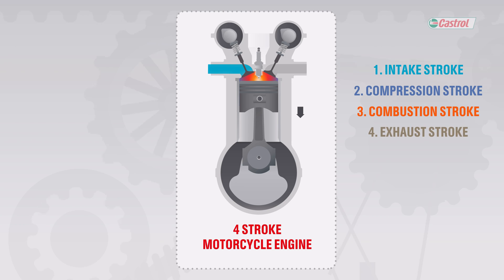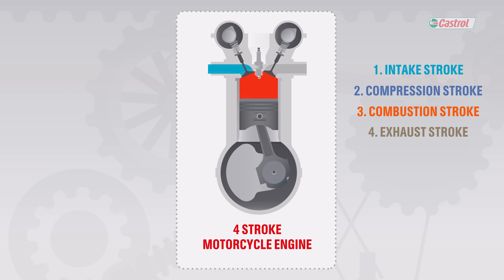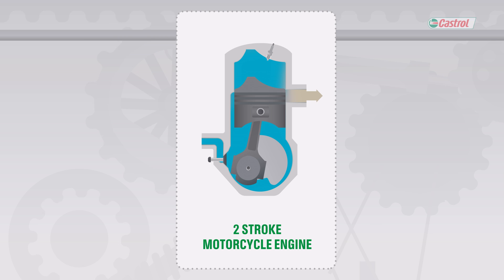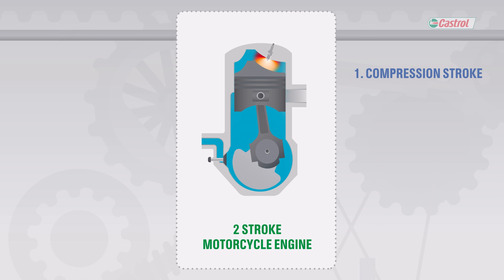The fourth stroke is the exhaust stroke, also known as outlet, and pushes out the exhaust from the cylinder. The two-stroke engine goes through a similar motion, but it has two strokes instead of four: the compression stroke and the power stroke.